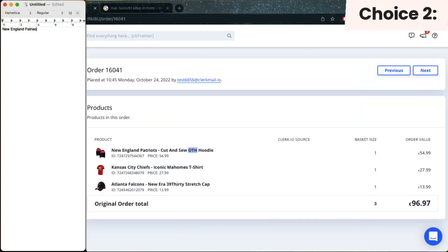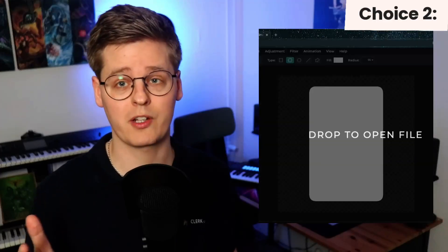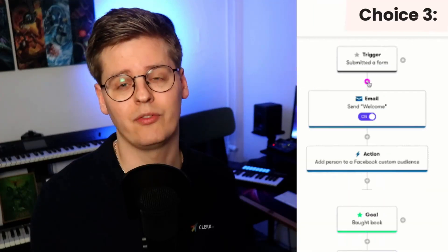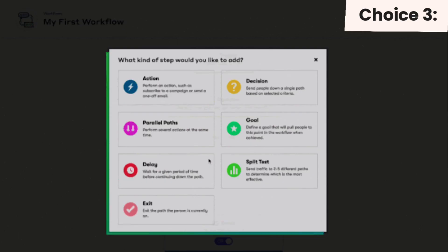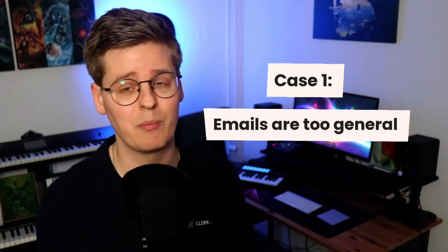Choice two: spend massive amounts of time digging through orders to identify interests, Photoshop products matching those interests, and sending individual emails at different times of the day. Choice three: going somewhere in the middle by creating advanced automated workflows and triggers that try to take every possible outcome into consideration. None of these options are ideal. In one case, you often don't get enough engagement because you're too general, making your email marketing more expensive than it might even be worth.